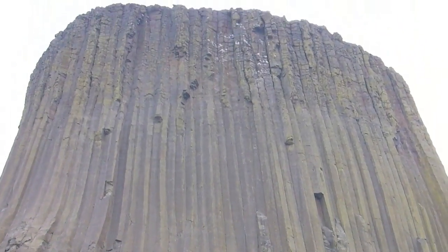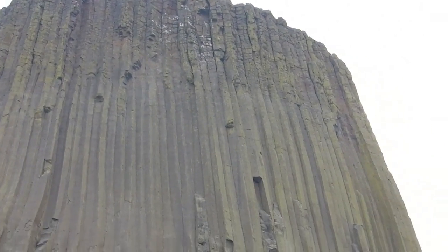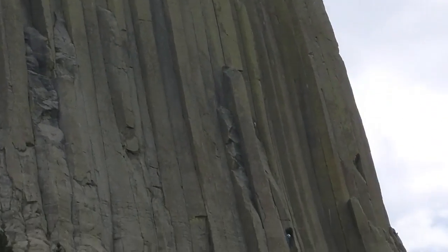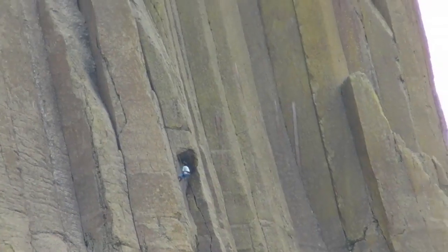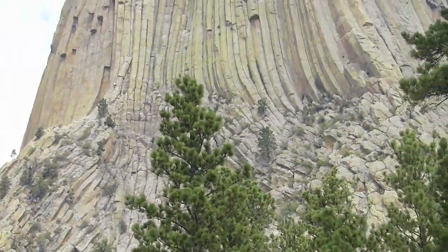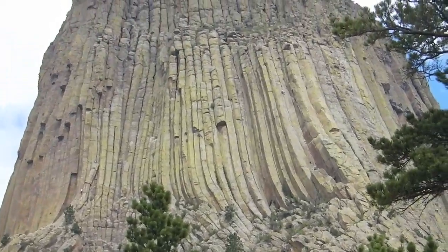Devil's Tower is 867 feet tall, but you'll really grasp how massive it is when you spot a mountain climber on its face. Can you spot the climbers here? There are several in view but they're just specks on the rock.